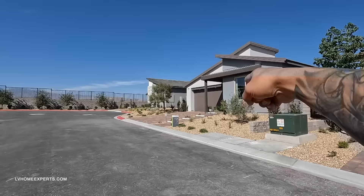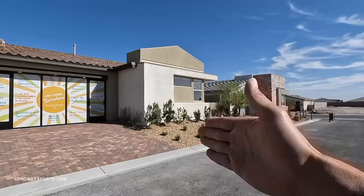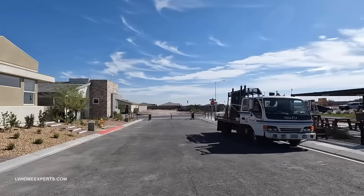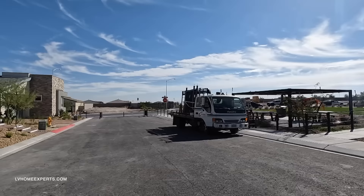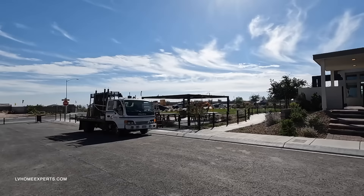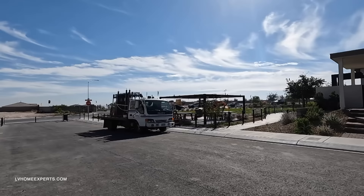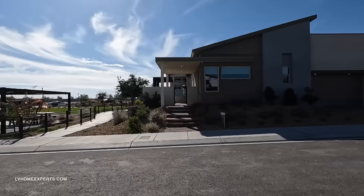If you guys haven't seen the first video home tour of the Plan 2 at Aero Peak, you've got to check that one out. However, I think by far this is my favorite model for a couple of reasons. There are a couple of things I don't like about it, so we'll go over that together. We are located in the northwest Las Vegas Valley, Kyle Canyon and the 95.